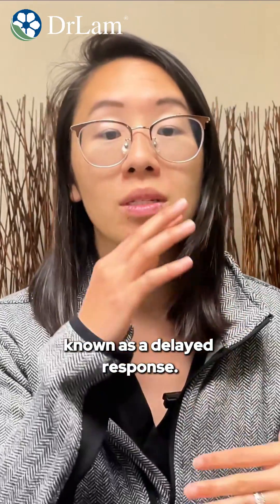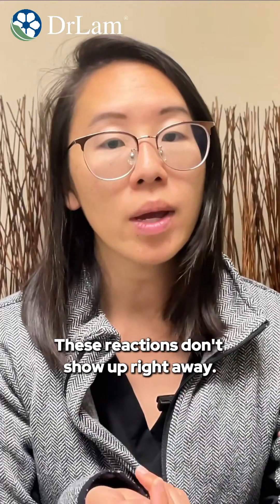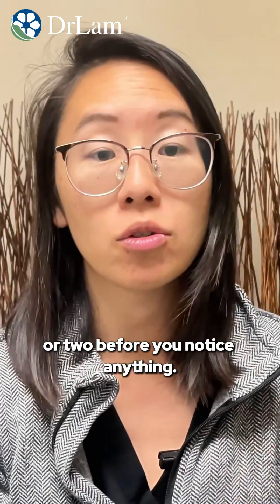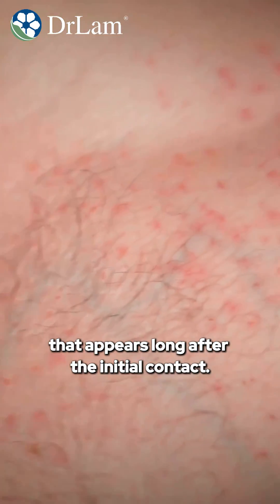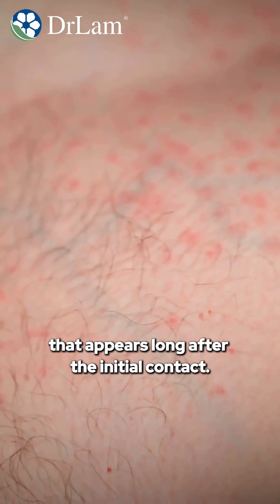Finally, we have the fourth type, which is known as a delayed response. These reactions don't show up right away — in fact, it can take a day or two before you notice anything. This could be a rash from poison ivy that appears long after the initial contact.